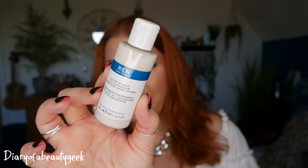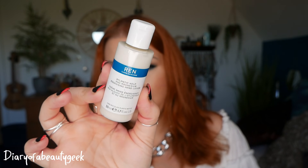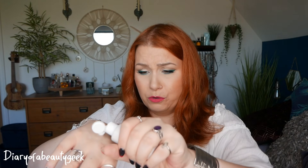Day number fifteen — we've got a Wren Clean Skincare Atlantic Kelp and Magnesium Energising Hand Lotion, 50ml. So we had the anti-fatigue magnesium body wash earlier and now we've got the matching hand lotion. It does feel nice and smells really nice and fresh.